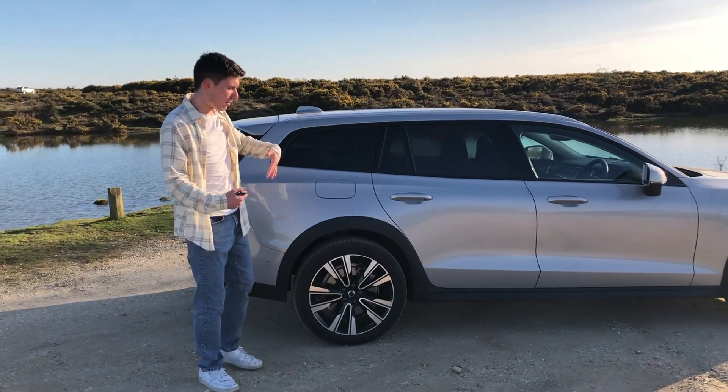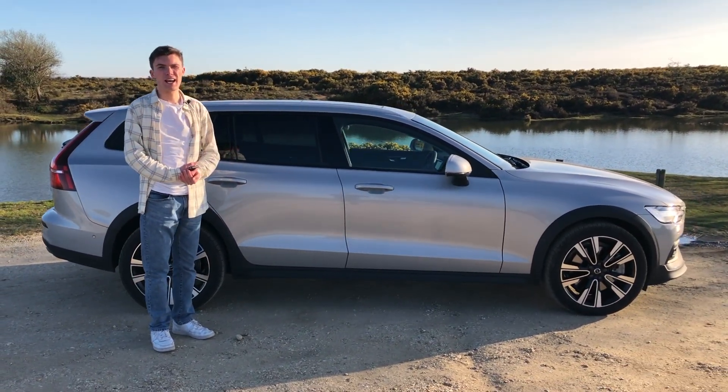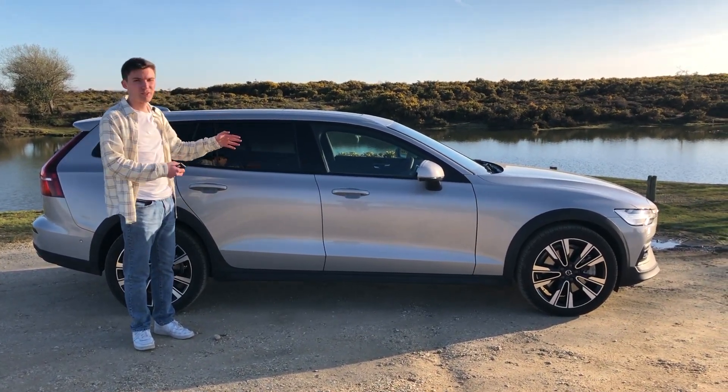Join us on the video as we take a look around this Volvo V60, tell you what it's like, talk about some amazing features it has, and potentially some things that are not so good. It's a very interesting car.